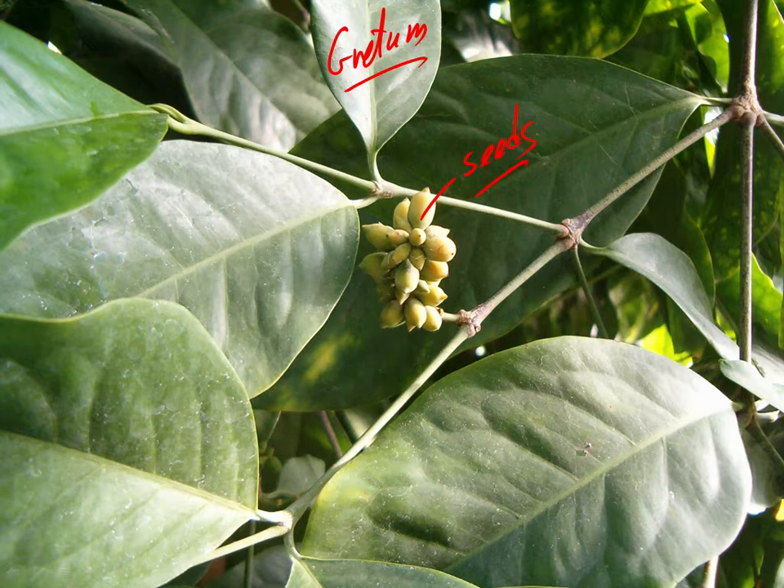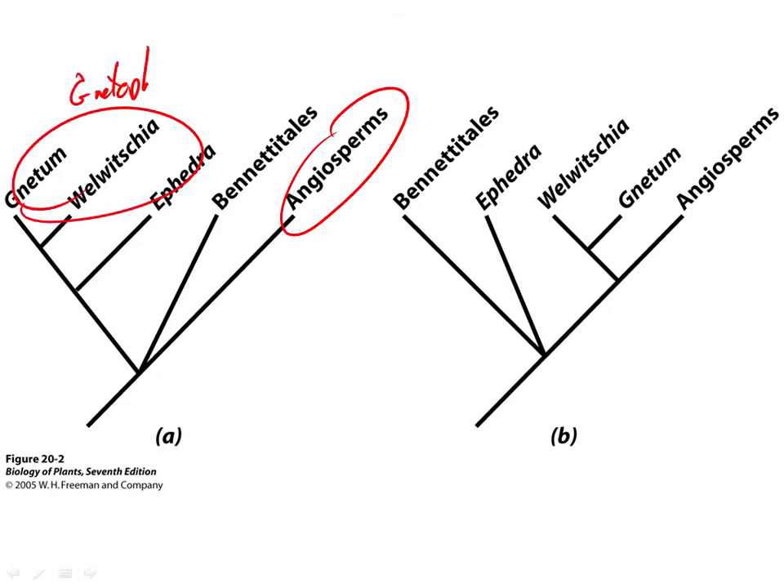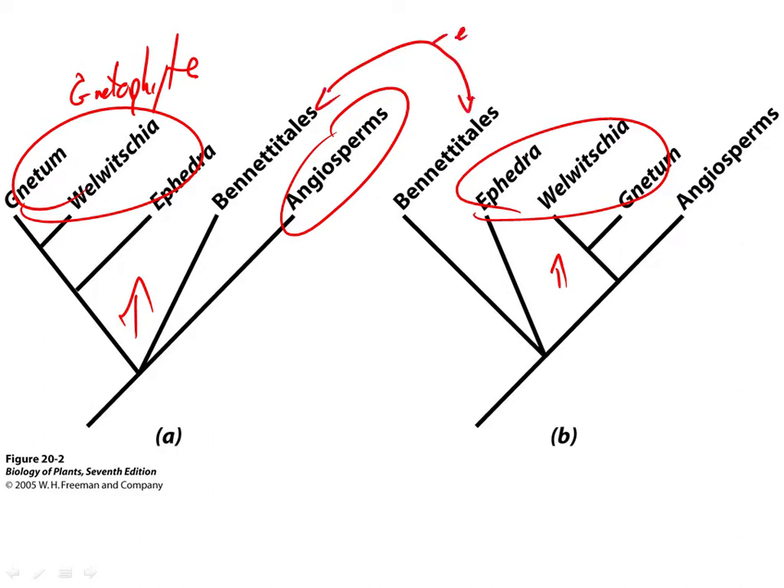Here are some of the phylogenetic relationships. It seems like every time I look at the literature on this group, the relationships have changed. But we do know that the angiosperms and this group are very closely related to each other. Whether the Gnetophyta is a monophyletic group or not keeps being debated. But it is closely related to the angiosperms, and that double fertilization we've talked about is one reason. Bennettiales is an extinct group, also suggested as very closely related to the flowering plants.